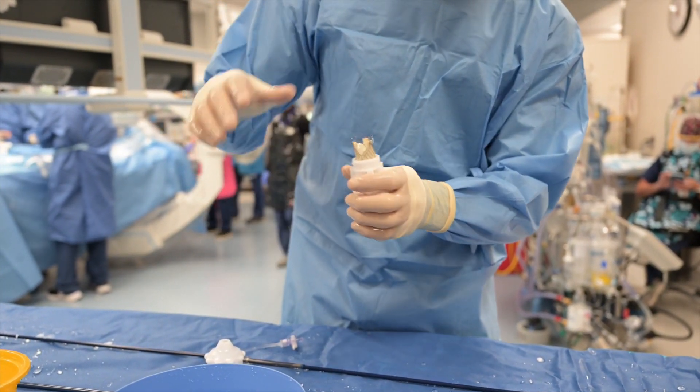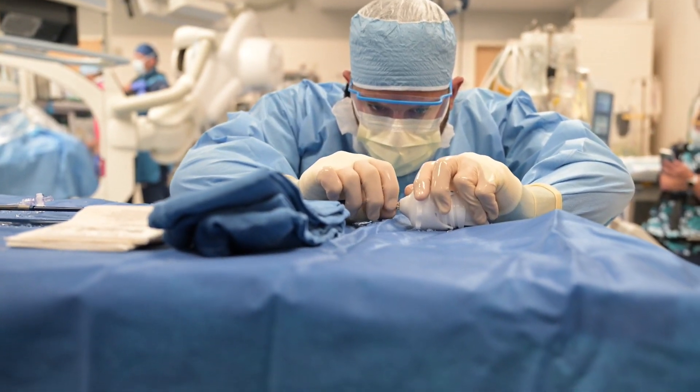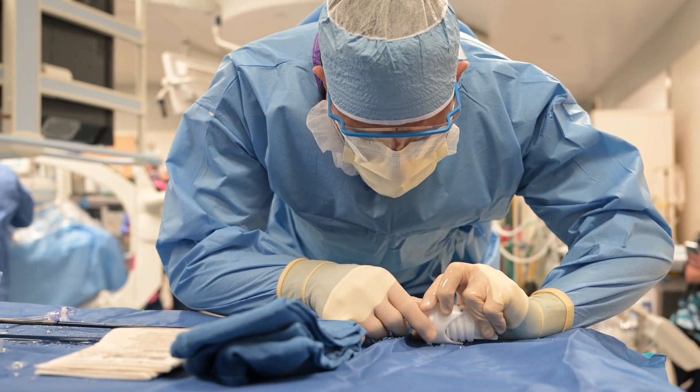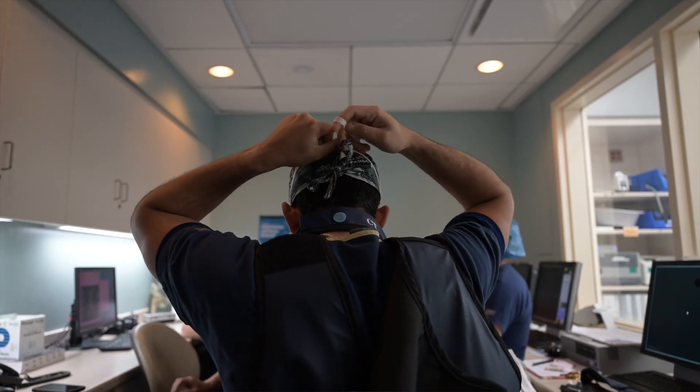While TAVR for aortic regurgitation has been done, those of us who do TAVR routinely know that it's a much higher risk procedure than performing TAVR for aortic stenosis with the devices we currently have in the U.S. The Jena valve really offers us a safer alternative for treating patients with aortic regurgitation through a minimally invasive technique that helps patients recover more quickly.